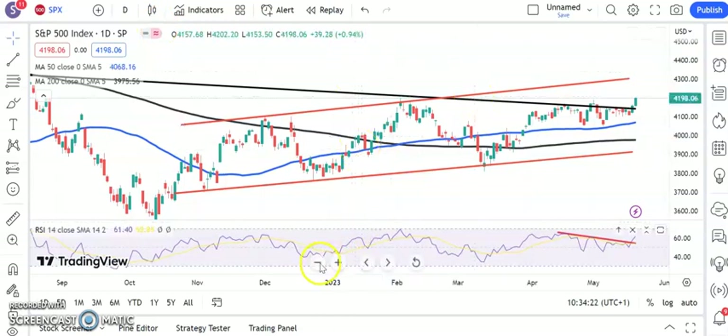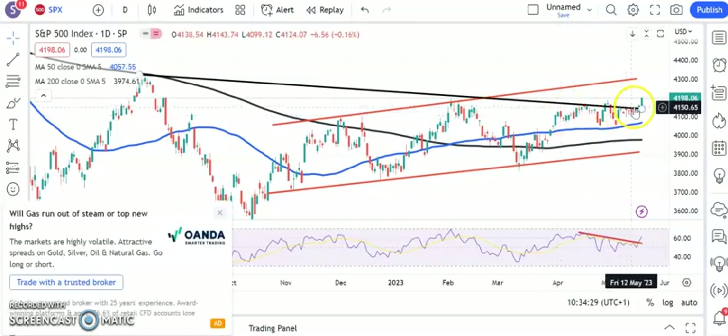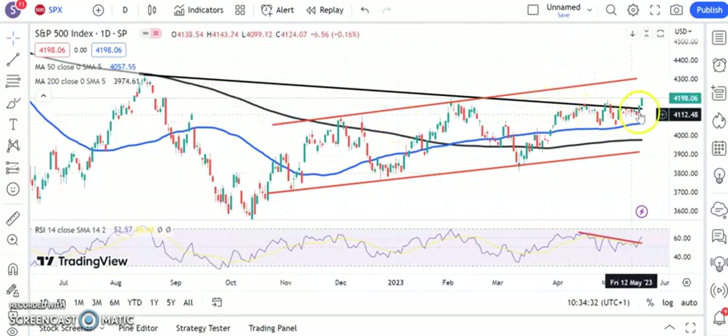Starting off with the S&P, we've actually had a decent breakout after the best part of a month or two of sidelining or trading sideways under that resistance line from last August. Above that at 41.50, we're looking for 4,300 as soon as the end of next month, and that could be a bit sooner given the clean breakout so far.